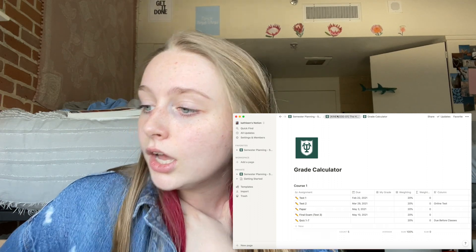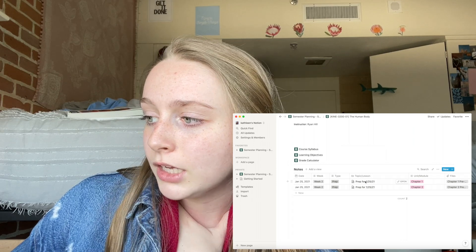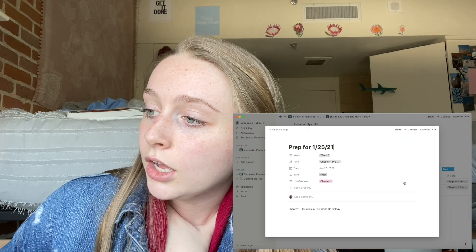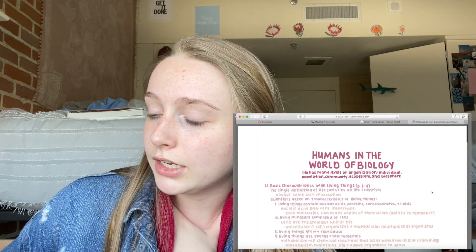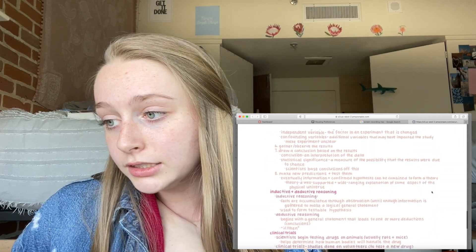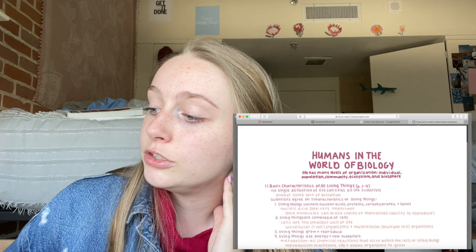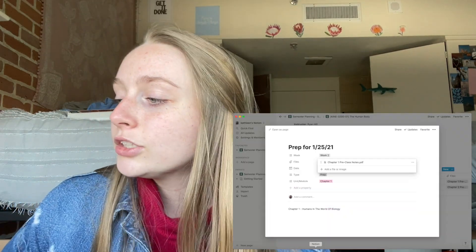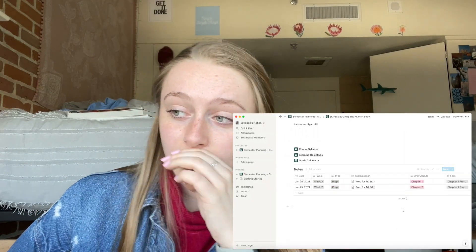I also have my notes linked in Notion. For example, this was my prep for week two — chapter one notes. I can open the file and see all my notes linked right here. You can even take notes directly in Notion, but I prefer handwriting my notes, so I use it mainly for organization.